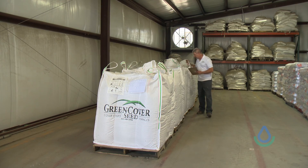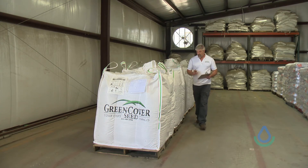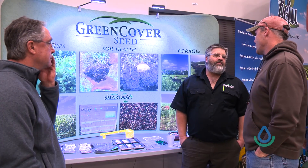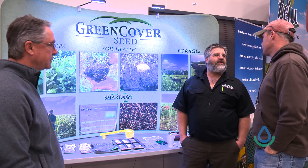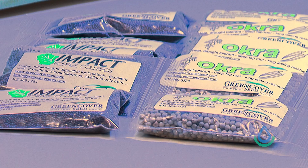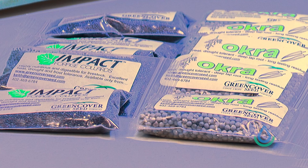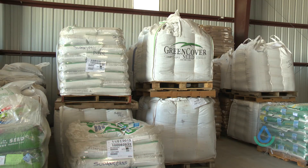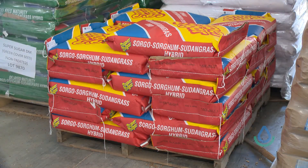It's all about education. Education is so critical because we didn't grow up learning this or knowing this. If we'd been born 100 years ago, we would have learned it from our great-grandfathers because they were doing many of these same concepts. As a company, we probably spend five times more on education than on advertising, because we're convinced that if a farmer understands what's going on in the soil, cover crops will sell themselves.